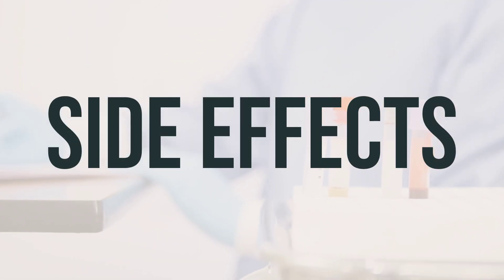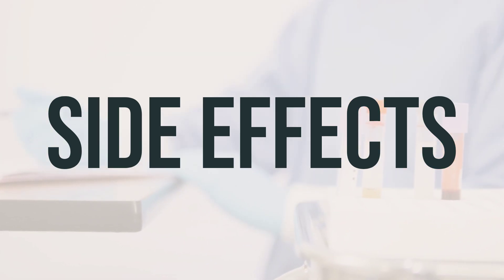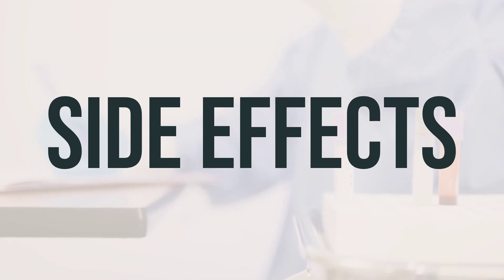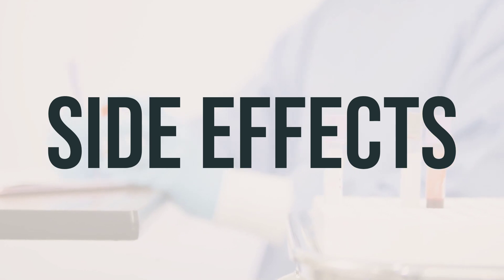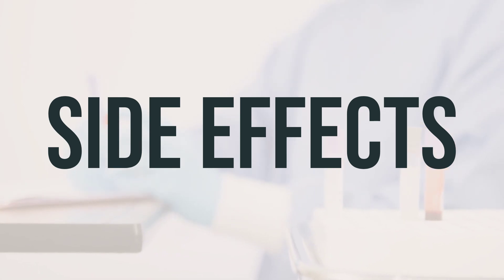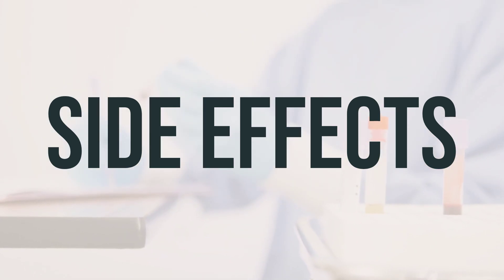Some common side effects of Eclevia 0.15mg/30mcg 91-tablet 3-month dose-pack contraceptives include nausea, vomiting, headache, bloating, breast tenderness, swelling of the ankle, or weight change. You may also experience vaginal bleeding between periods, especially during the first few months of use. It is normal not to have your period during the 3 months that you are taking the active pills. Instead, you will have your period once every 3 months, during the week that you are taking the inactive pills.